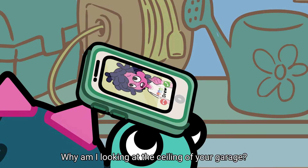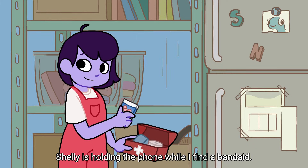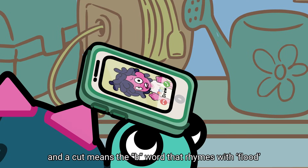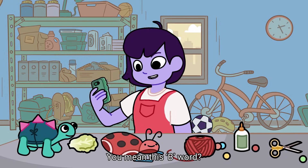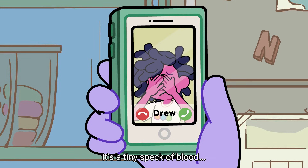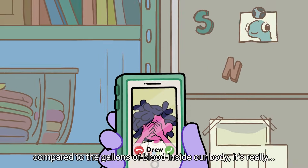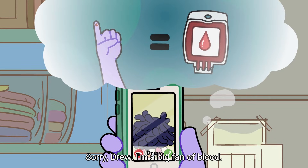Why am I looking at the ceiling of your garage? Shelly's holding the phone while I find a band-aid. A band-aid means a cut, and a cut means the B word that rhymes with flood that I can't even say without passing out. You mean this B word? Stop! It's like watching Shark Week. It's a tiny speck of blood. Sorry, Drew.